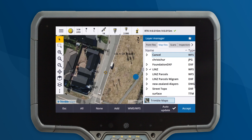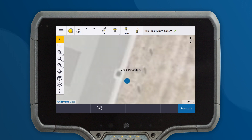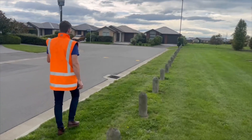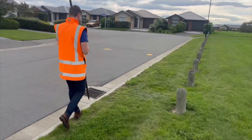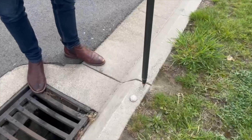With Trimble Maps, surveyors can easily identify key features near a survey mark, such as a lamppost or a drain, and then navigate to the feature to help find the control point. Trimble Maps provides context to all your surveying tasks.